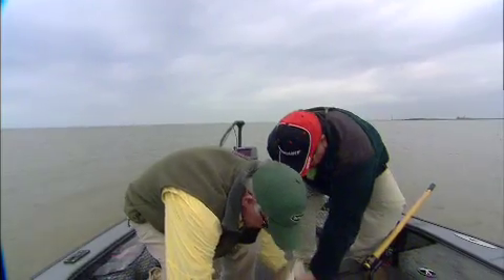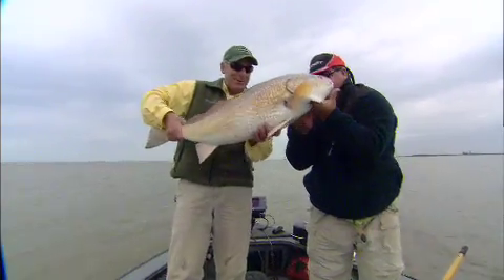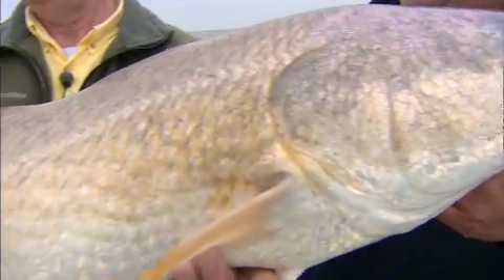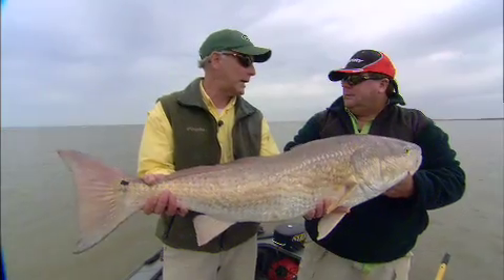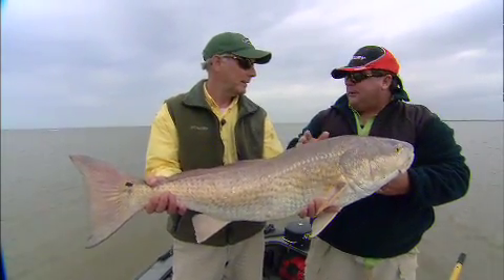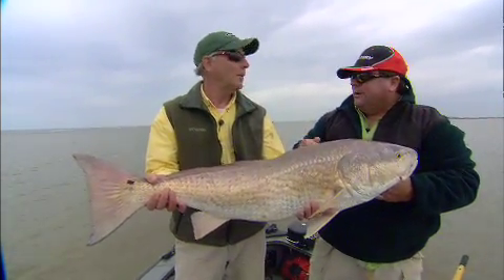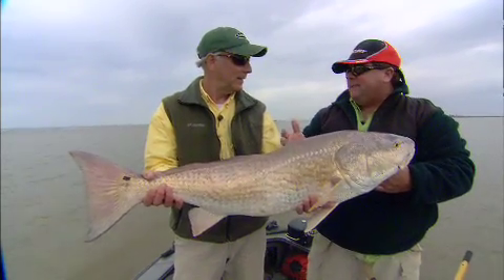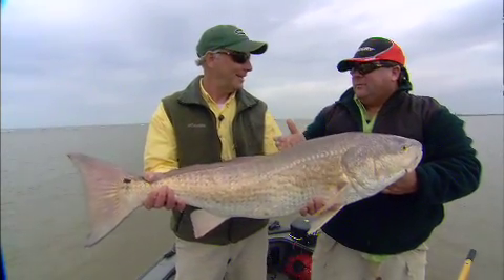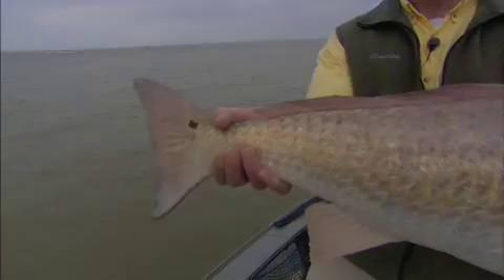Oh man, there he is — I gotta have a look at that creature. He's bigger than the last one, I can tell you that. Holy smokes — 35 pounds or what? I don't know how big he is, but he's a toad! This is why, in my estimation, if this isn't North America's greatest drive-to fishery, it's got to be one of the top five. From blue marlin to bass — in between you've got yellowfin tuna, wahoo, king mackerel, amberjack, giant red snapper, grouper, bass, redfish, speckled trout, flounder. In the saltwater, pretty much it's all here. In the wintertime, I don't know how it gets any better than this — this is an experience you can drive to.